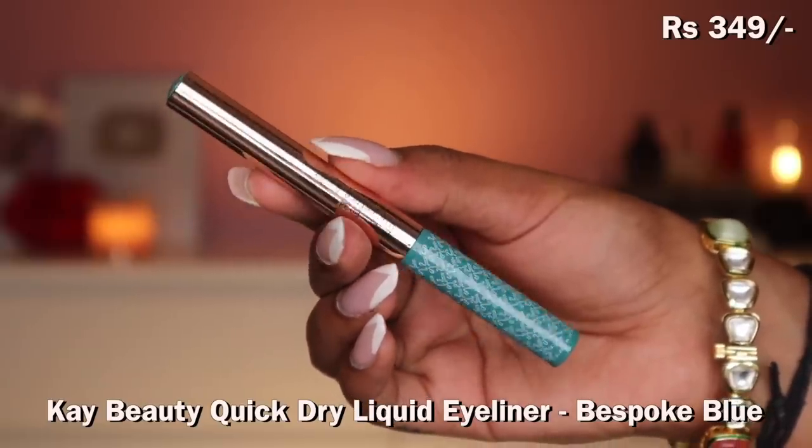I also got a colored liner from K by Katrina — the K-Beauty Eye Stylist Liquid Eyeliner in shade Bespoke Blue. It's a nice teal blue, very unique — I haven't seen it in any other brand. I've tried their black eyeliner before and love the formula. Let me try it on my eyes — it goes really well with my Indian outfit for Raksha Bandhan. It is very pigmented and shows up well. You can do graphic liners really well with this. It looks lighter in the tube but is darker on the eyes — can almost pass for black.